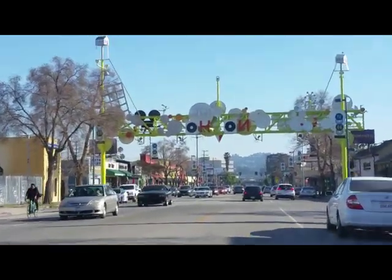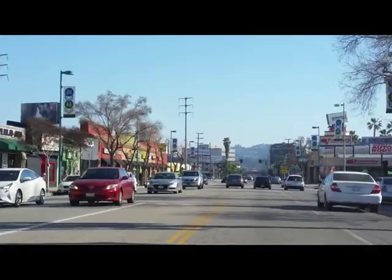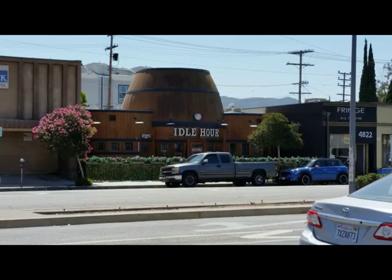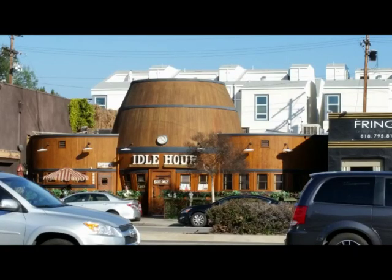Continuing south down Lancashire Boulevard in North Hollywood, we are about halfway to our destination. Coming up is Idle Hours, established in 1941, which resembled a whiskey barrel to lure thirsty workers in on their idle hours. Buildings like this were called programmatic architecture, which bloomed alongside the automobile in the early 1940s as Californian residents began driving down the boulevards instead of walking. It was reintroduced to North Hollywood and achieved landmark status as Los Angeles Historic Cultural Monument No. 977 in 2010.